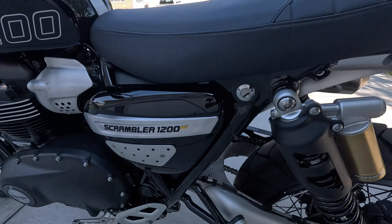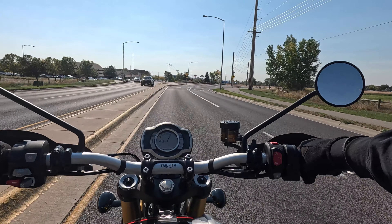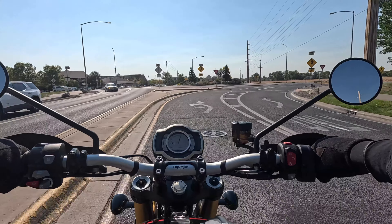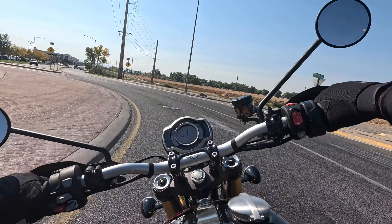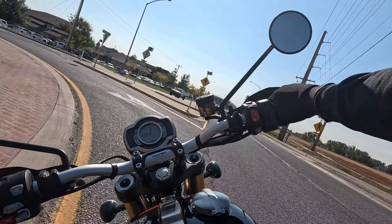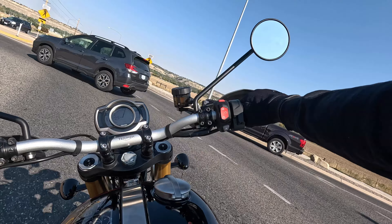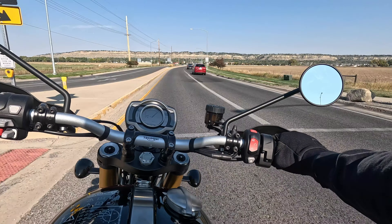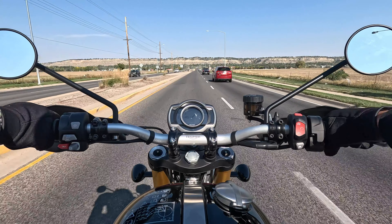I chose the Scrambler 1200 — specifically the XC. Why did I go with the XC? It has cruise control, and the dashboard here has a slightly better user interface. There were a couple of other things, but more or less it came down to the cruise control.